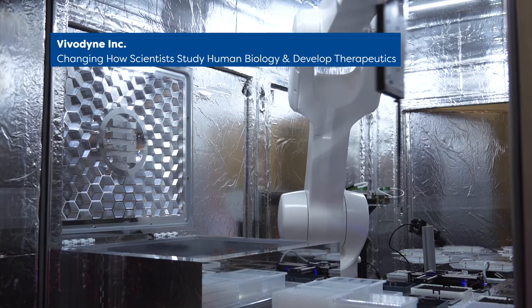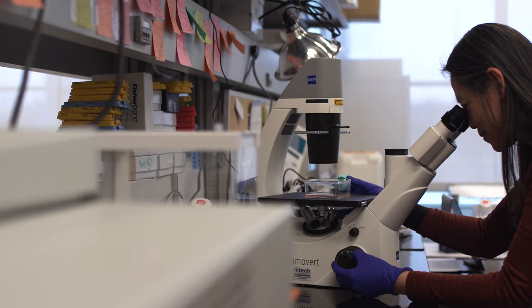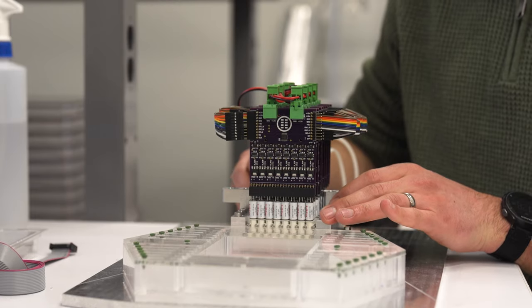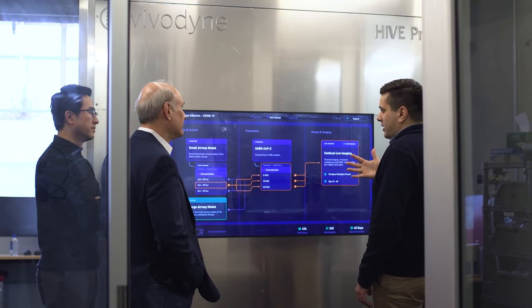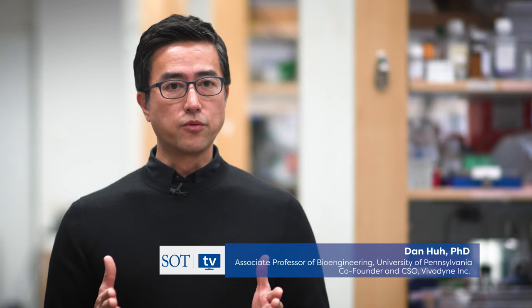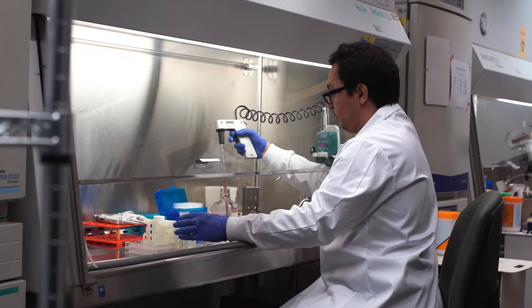Organs-on-a-chip are microfabricated devices that make it possible to grow human cells in physiological conditions to mimic the essential elements of human tissues and organs. During my postdoctoral training at Harvard, I led a project where we developed a microengineered device to culture human lung cells, mimicking tiny air sacs and surrounding blood capillaries. We published this in Science, providing proof-of-concept for organ-on-a-chip technology, which kick-started the whole field of organs-on-chips.